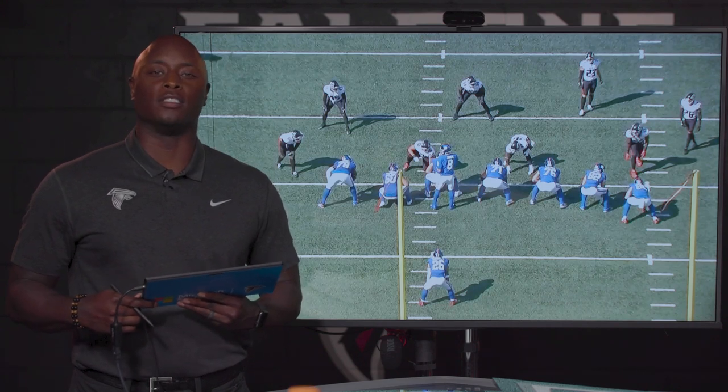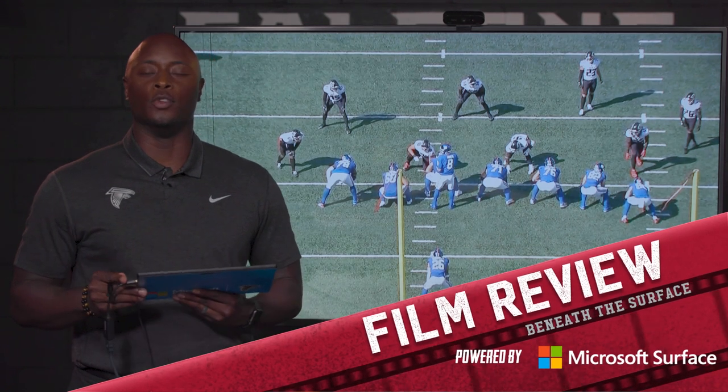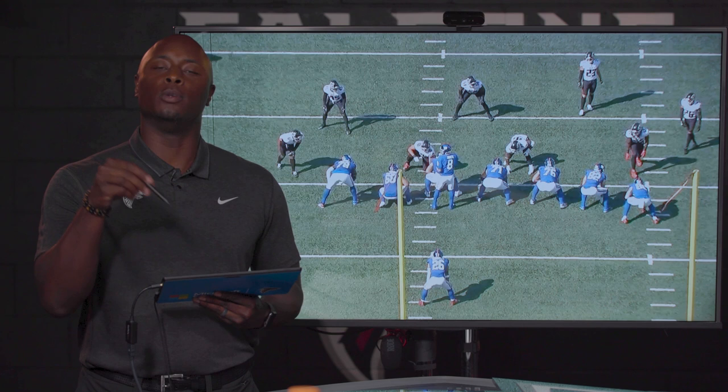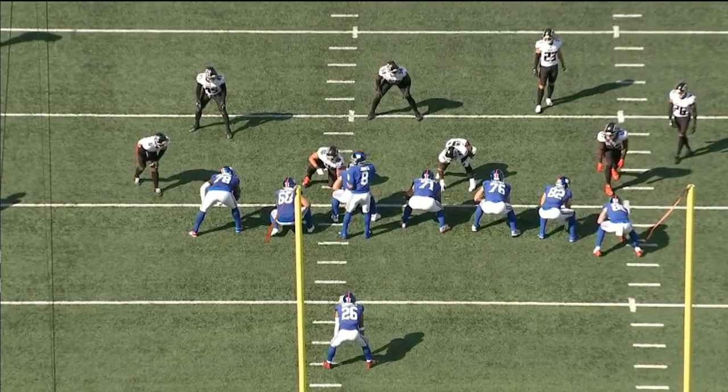Hey there, Falcons fans. Welcome to Falcons Film Review powered by Microsoft Surface. It's a big win against the New York Giants. Excited to talk about a couple plays. Let's jump right into it — let's jump on the defensive side of the ball and give the defensive guys some love with a huge play here.